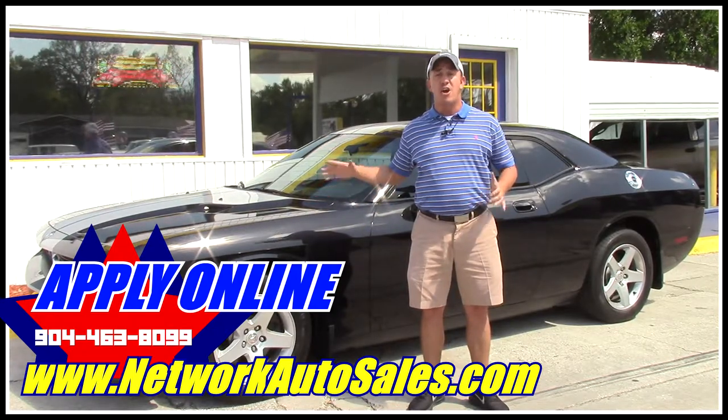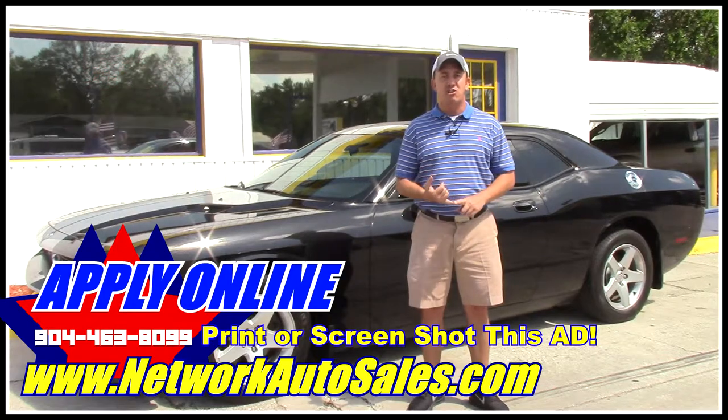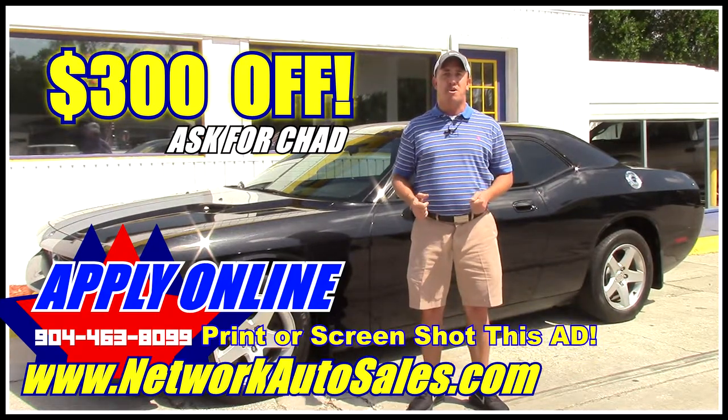If you want to come and see this Challenger and all my other inventory in person, before you come make sure you take a screenshot of the ad, print off this ad, or when you come in mention this ad and ask for Chad the Craigslist Guy. That'll get you $300 off the purchase price of the vehicle.